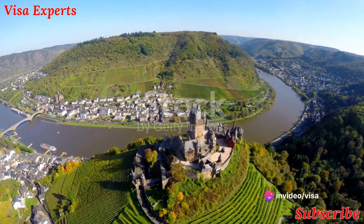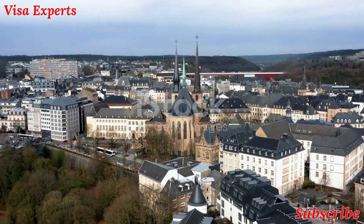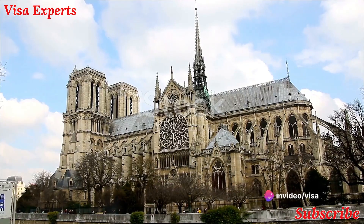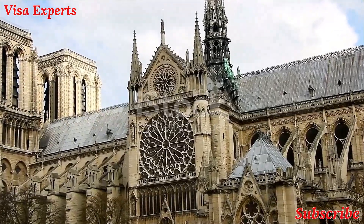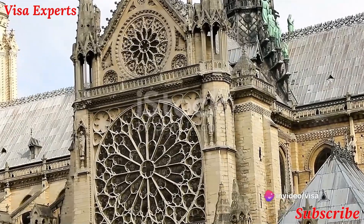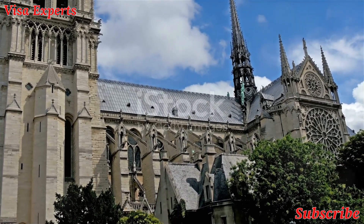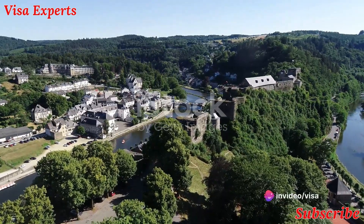Now, discover the lesser-known gems of Luxembourg. First on our list is the Notre Dame Cathedral — its harmonious blend of late Gothic architecture with Renaissance adornments makes it a unique sight to behold. Within its hallowed halls, it houses the crypt of national heroine Grand Duchess Charlotte, adding historical significance to its beauty.